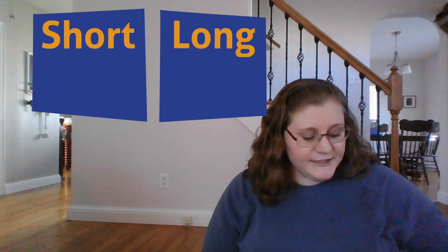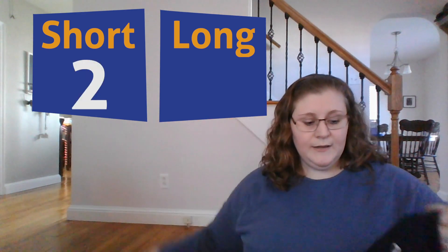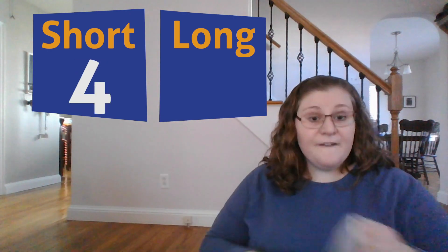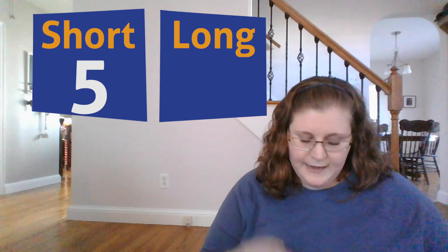That's a lot of shirts! Let's count to see which one was the greatest and the least amount. I had one, two, three, four, five short sleeve shirts. Did you guess five? Great job.